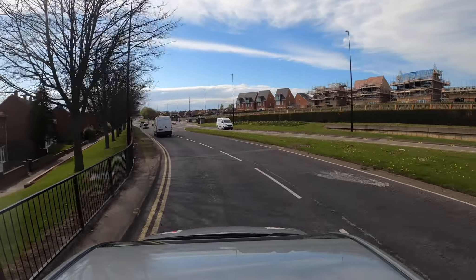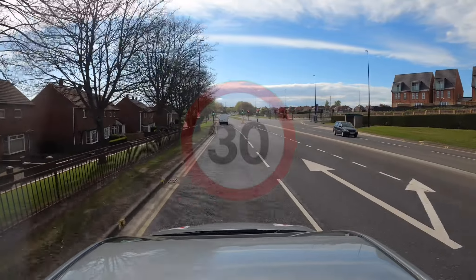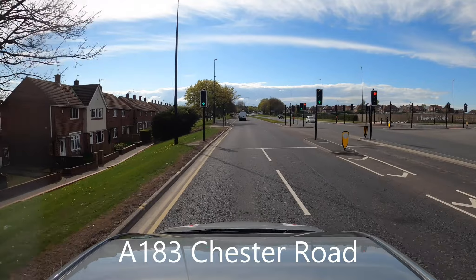It's still a 30 mile an hour speed limit on this section of the road — this is the A183 Chester Road.